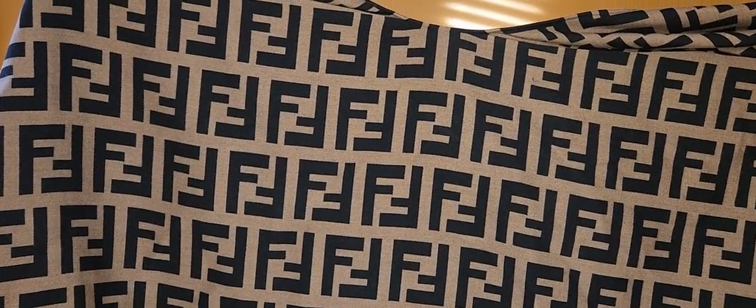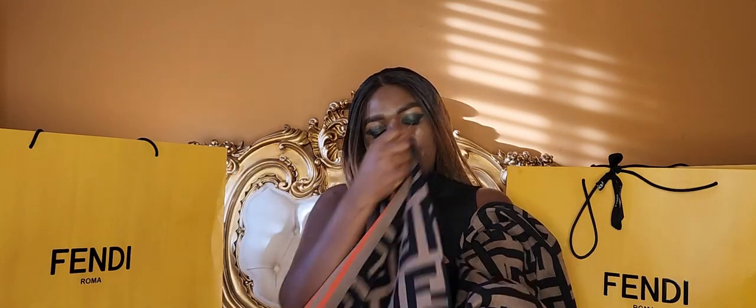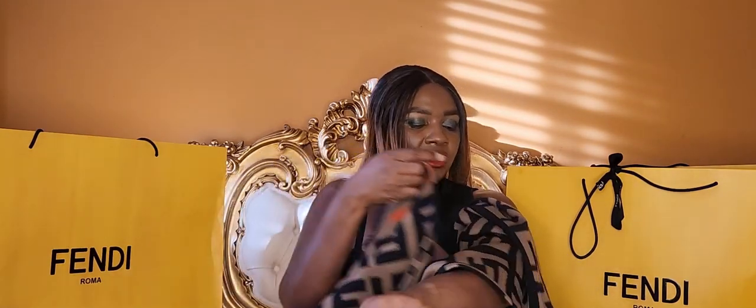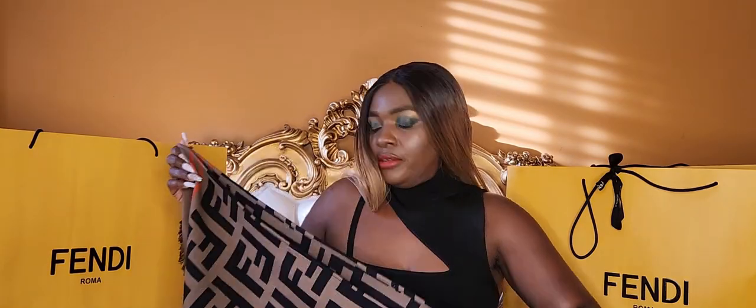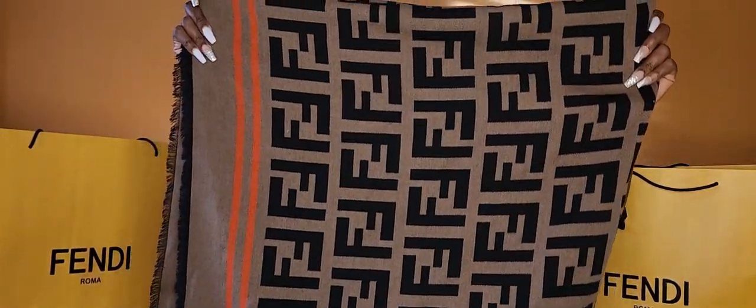It is really big — this is a one-size-fits-all poncho; it doesn't come in different sizes. It is 95% wool and 5% silk. This is a poncho that is going to last forever in my opinion — you just have to take good care of it. This poncho retails for $1,450.